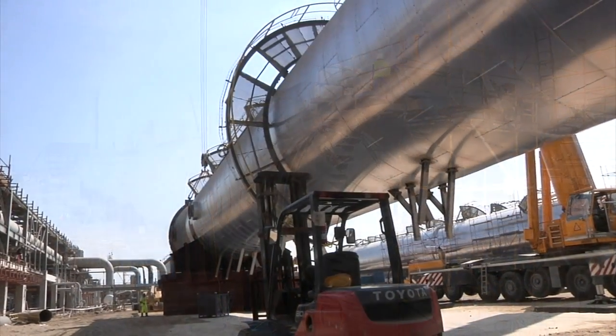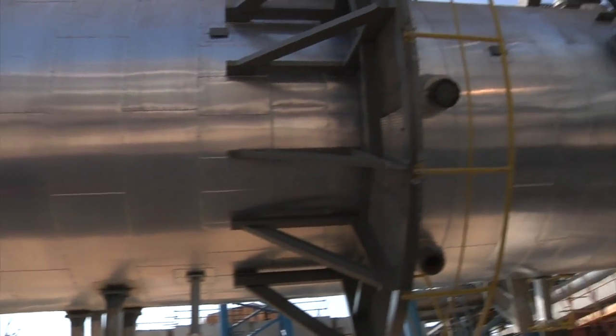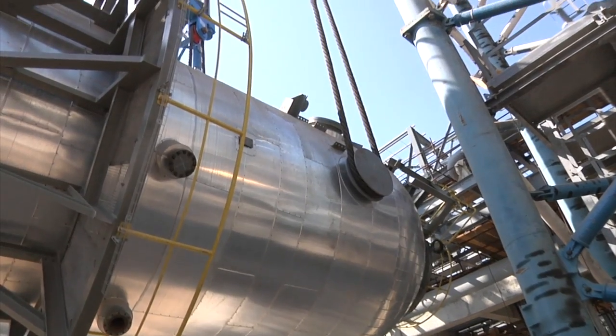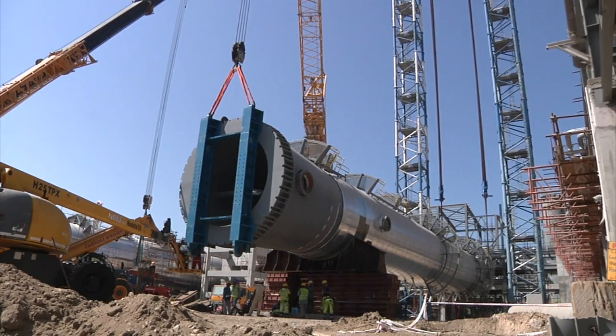Once these jobs have been completed, comes the day of lifting. First, the de-ethaniser. The gantry has been assembled for the first time, but only to half the height required for the C3 splitter. A problem.